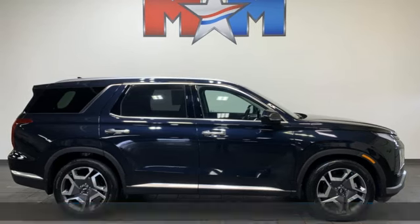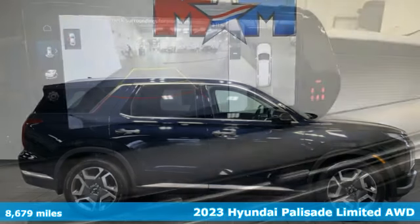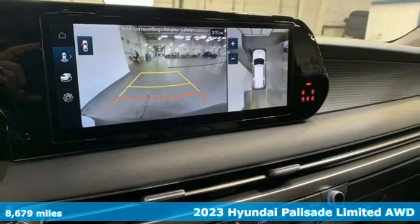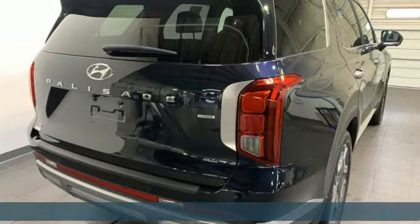It's a 2023 Hyundai Palisade. Hyundai's attention to detail means a better driving experience for you. And with features like these, every drive's a pleasure.